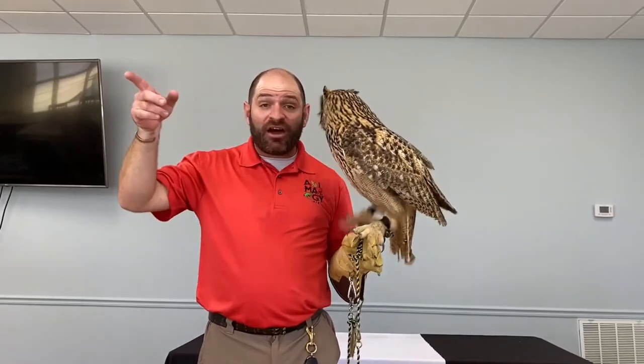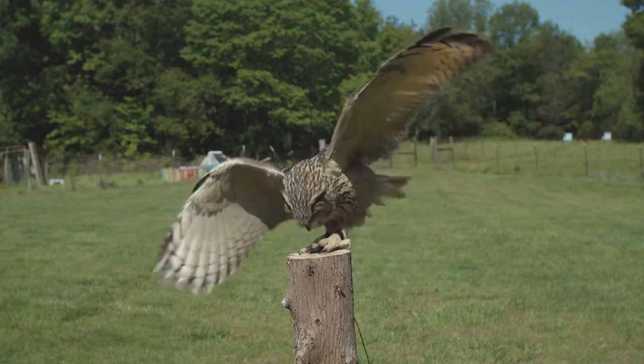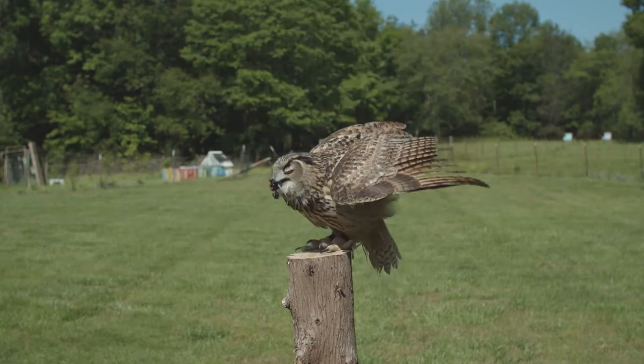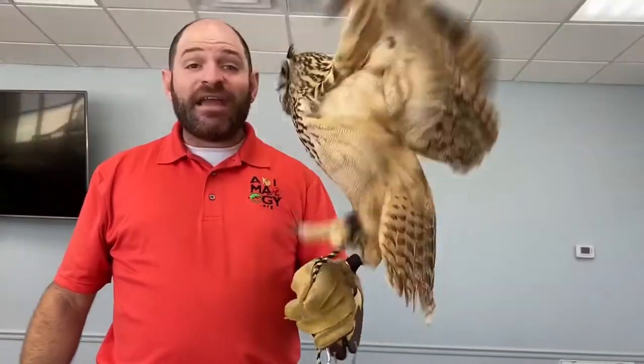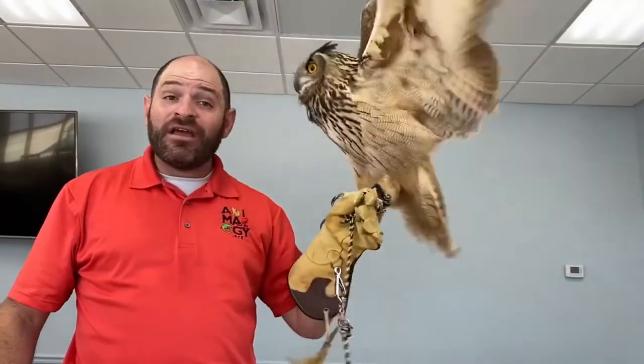Her hearing is so good she can hear a mouse breathe at 150 yards. She waits for that prey to make a mistake and leave cover, and as soon as it does, she'll fly under full power all the way through the night sky and grab hold of the prey with these huge talons. The prey never knows what hit it, because the owl's wings make no noise — you can feel lots of wind moving, but there is no sound. The owl is the ninja of the animal world.